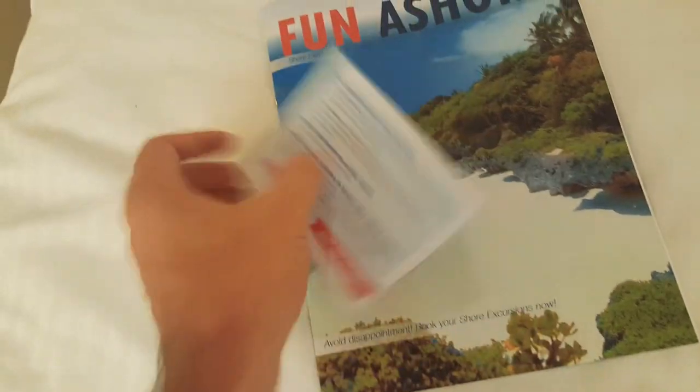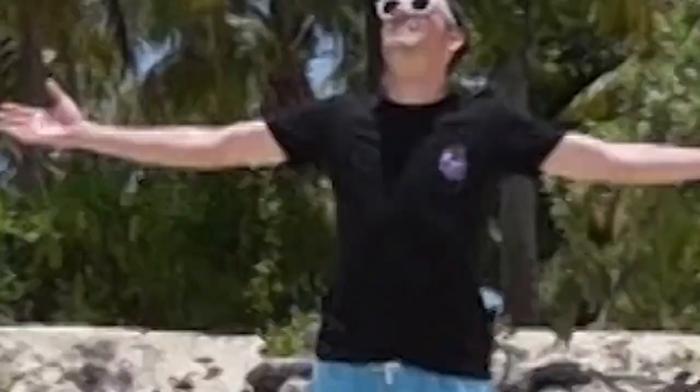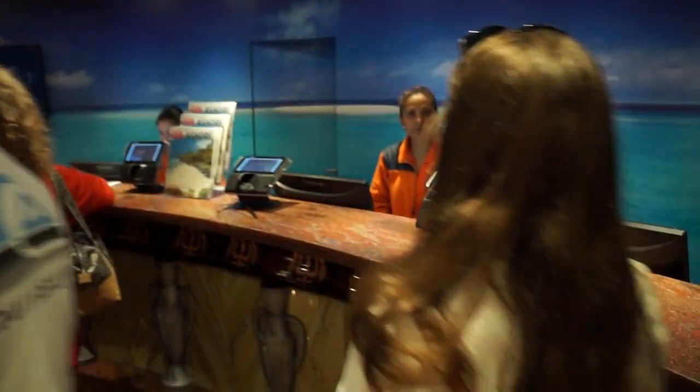The ships are very, very big and it's easy to get lost, so the map helps. And the important one — Fun Ashore. You need to go to the Carnival Adventures desk or the Guest Services desk as soon as you arrive to book your shore excursions. If you don't book your shore excursions, you'll miss out on some really cool stuff.